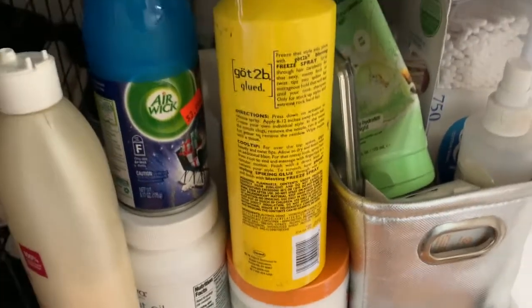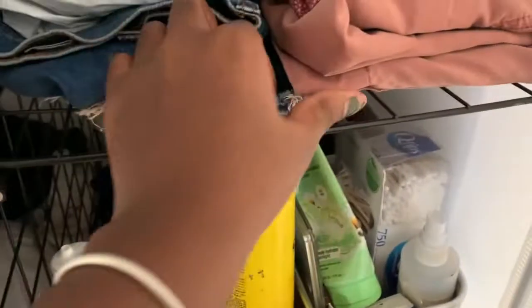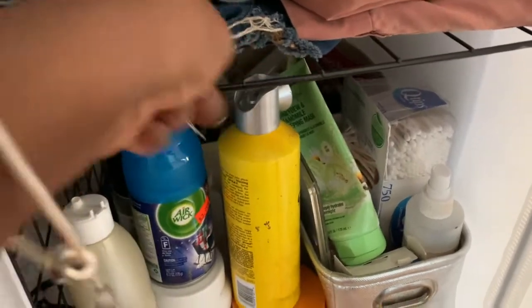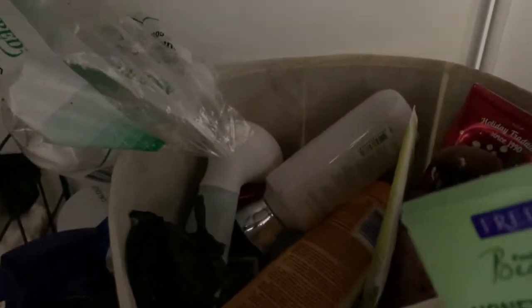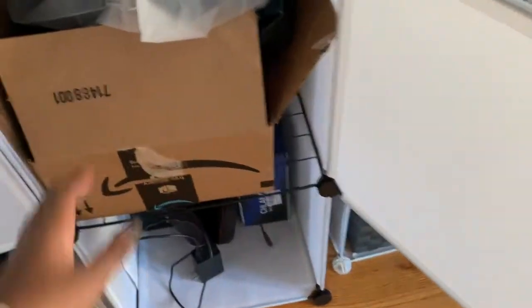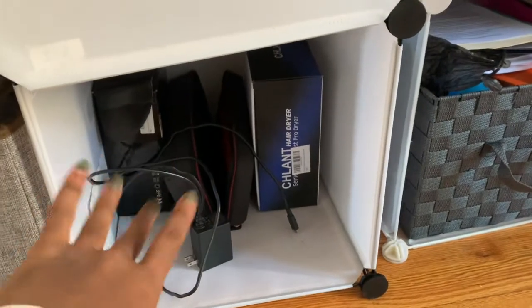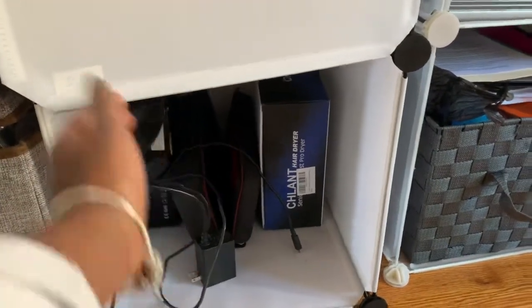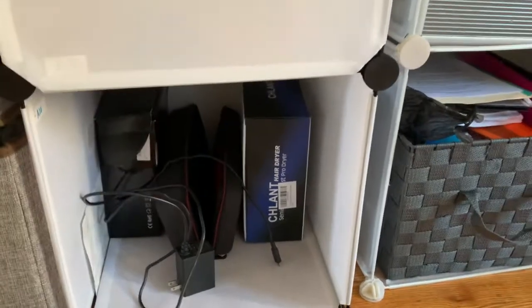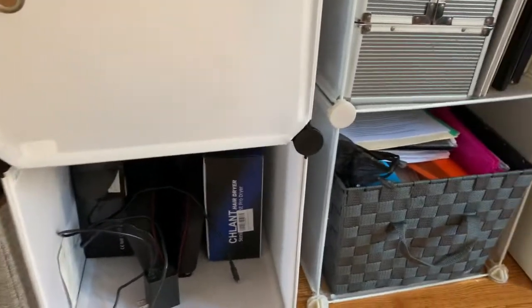In here I have self-care stuff — lotion, coconut oil, hair stuff, Q-tips, things for nails, and more stuff in the back. Back here we have cotton buds, lotions, face masks, and extra makeup brushes. Down here I have wigs that I've been sent, still in their boxes. Below that is a little electronics section — just boxes I'm saving because they'll be useful for moving, even though the items are no longer in them.